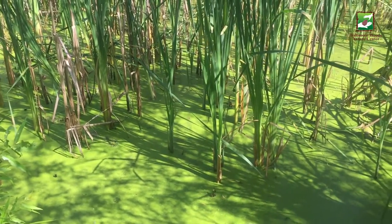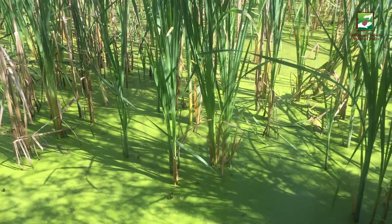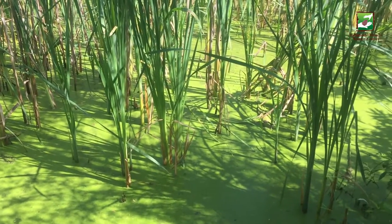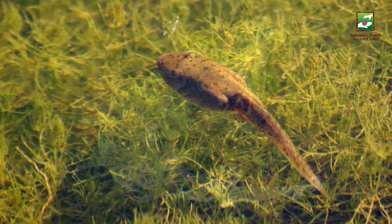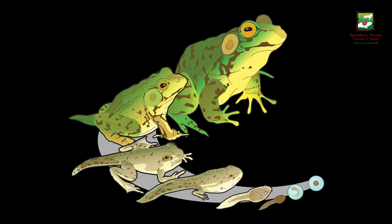Green frogs lay eggs in the shallow water among vegetation throughout the summer. Embryos will develop into tadpoles in about 30 days. Tadpoles will live only in the water eating plant material. They will undergo metamorphosis, or transformation into an adult frog, anywhere from three months to two years.